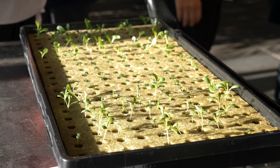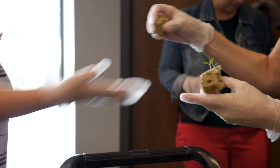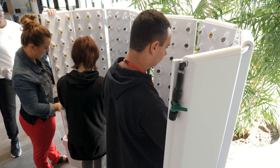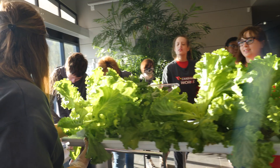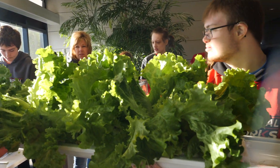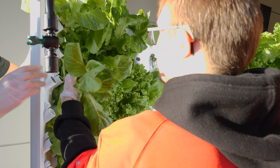We started with little seedlings. What the kids did was plant little seeds into these little pods, and then once they sprouted we came down here to these Flex Farms and were able to transplant them. It took about four weeks from that time to have our lettuce grow to where it was today, and today we got to harvest it.